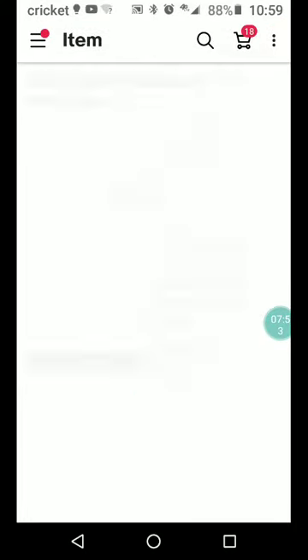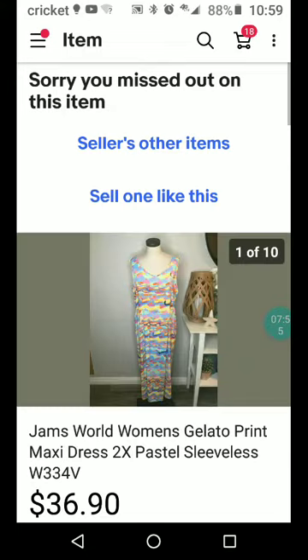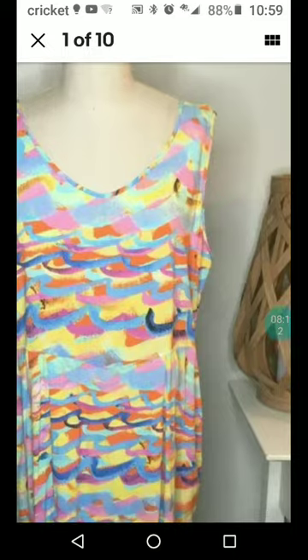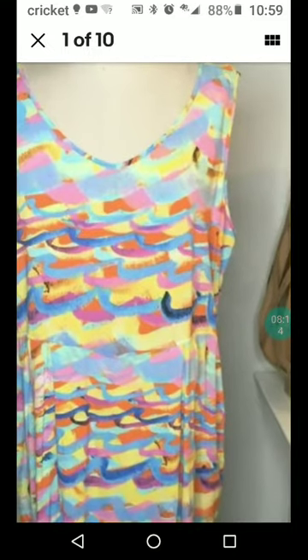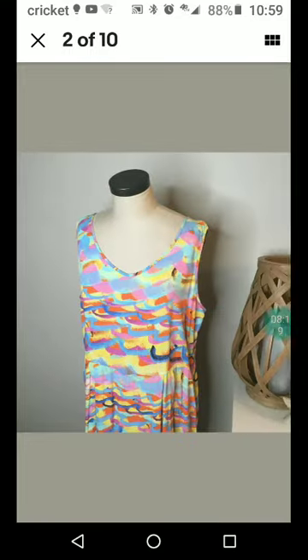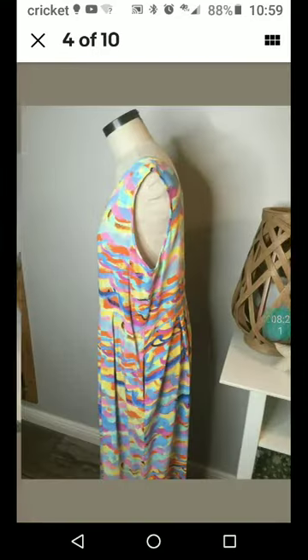Jams World — nice little brand, you can almost always make money on Jams World, especially in plus sizes. This is a Jams World Women's Gelato Print Maxi Dress, size 2X, pastel sleeveless. Usually they have palm trees and stuff, so this one's a little different than the ones I've seen. Very cute though — I love all the bright colors. $36.90 plus shipping.